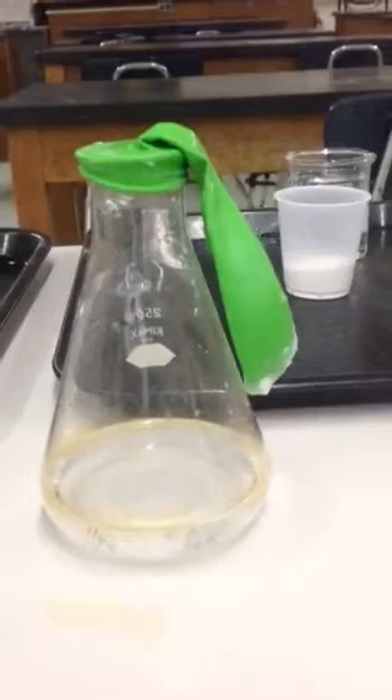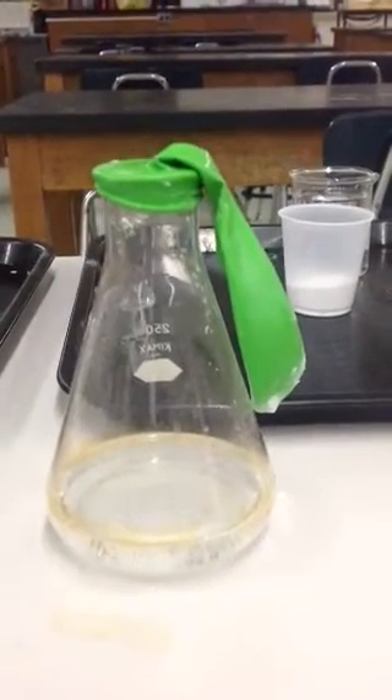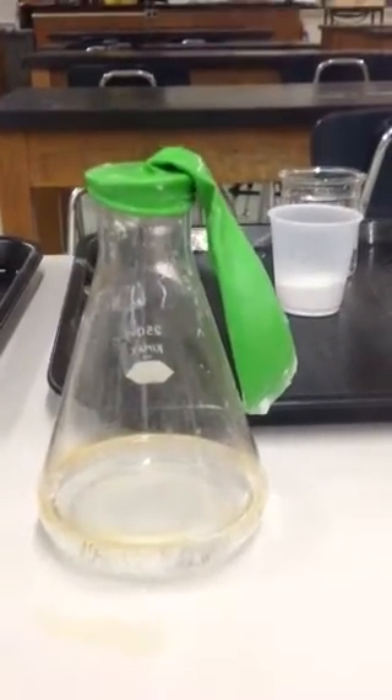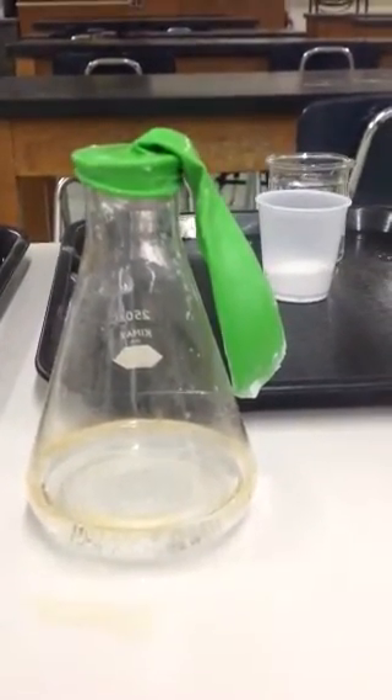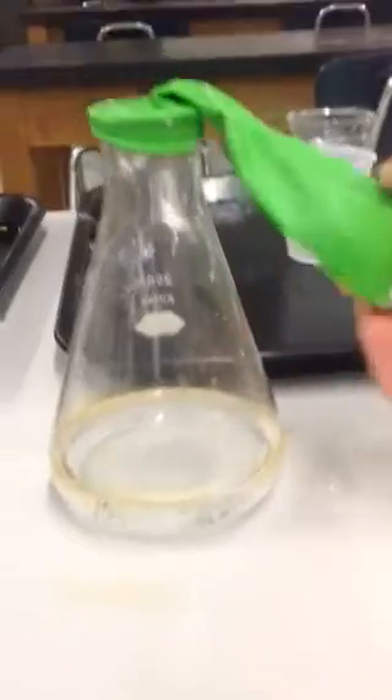Right now we're not observing much of anything because the reaction is not occurring. However, in a second I am going to tilt the balloon so that the baking soda and vinegar come into contact. Let's see what happens.